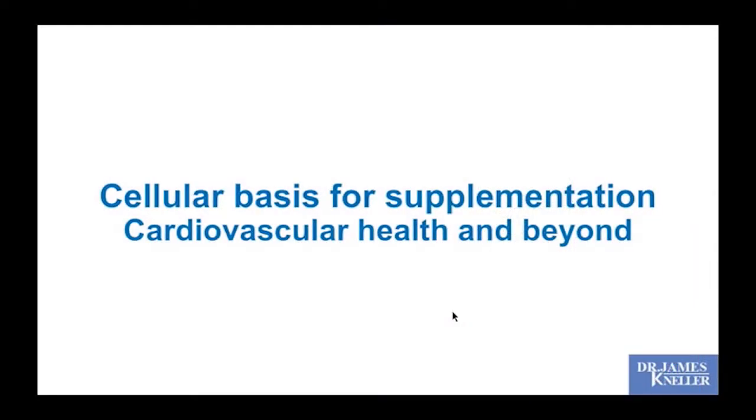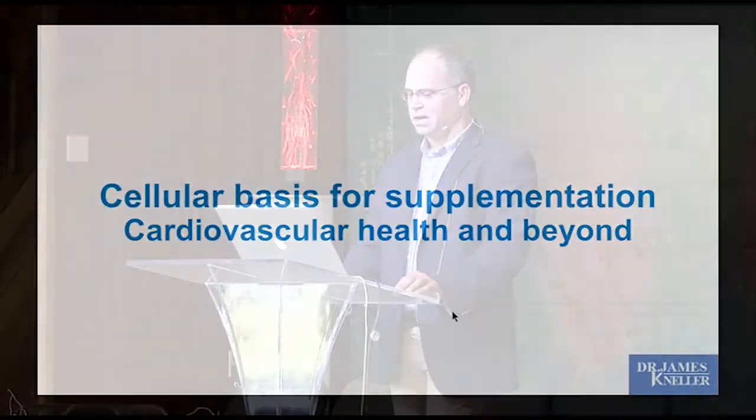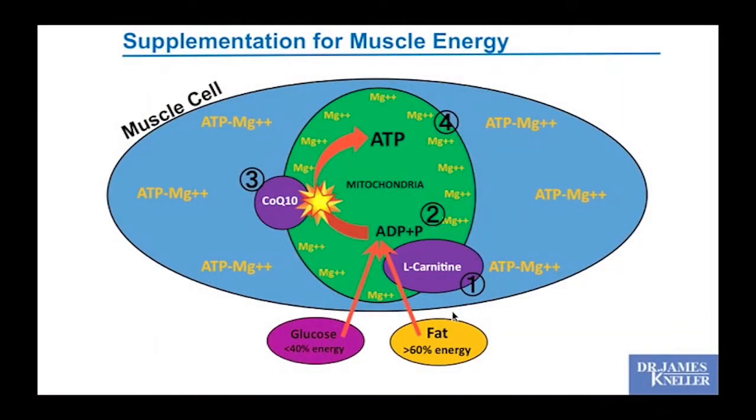Let's talk about the cellular basis for supplementation, particularly in the setting of cardiovascular health. I find this very interesting, and it's been enough to persuade me to supplement on certain things and to encourage my patients to do the same. I'll show you what those are — supplementing for muscle energy.